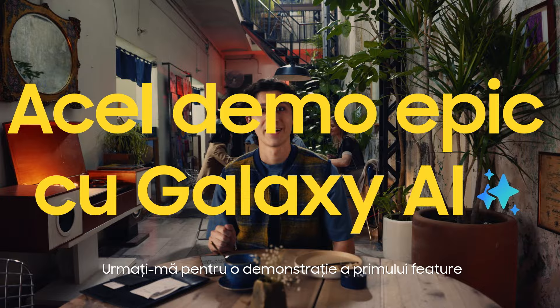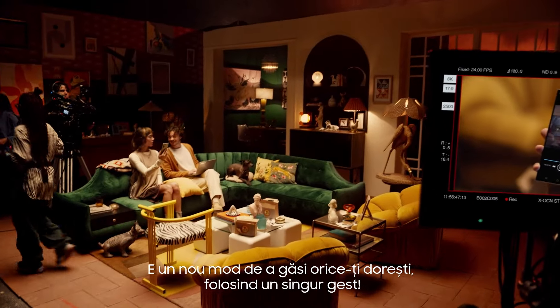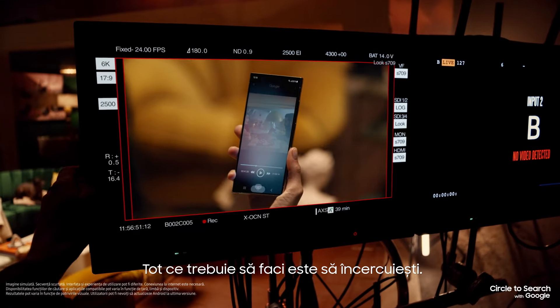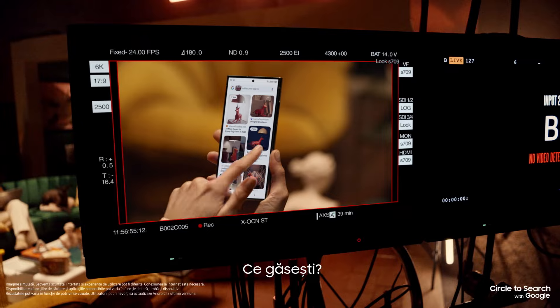Follow me for a live demo of our first feature: Circle to Search. It's a new way to find what you're looking for using just your finger. All you gotta do is circle it and find it. Find what? The lamp. Let me show you more.